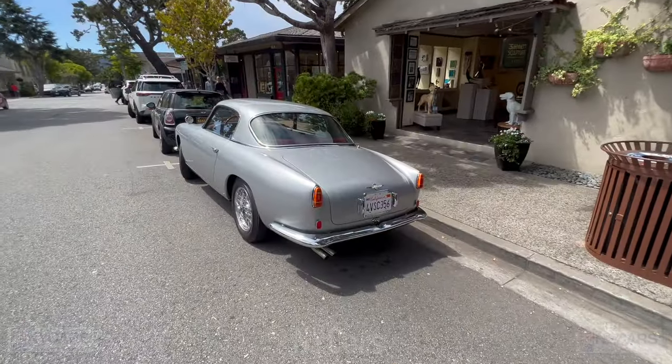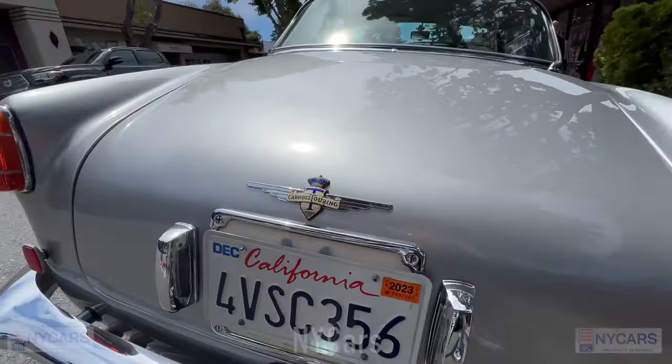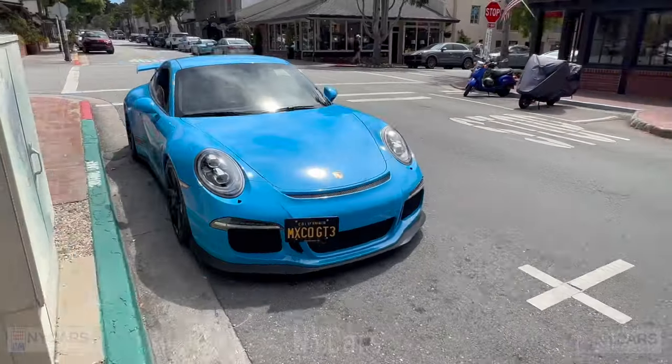Here we go — we'll just have a look at the back, see what it says. Carrozzeria Touring Milano. Very nice. Another lovely, beautiful Porsche GT3 — nice blue color. Let's come around here. Mexico GT3.